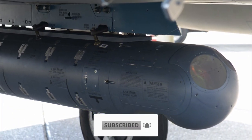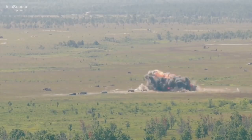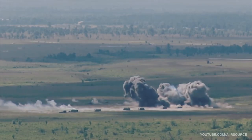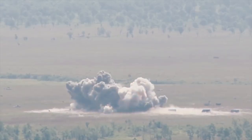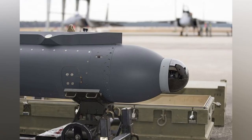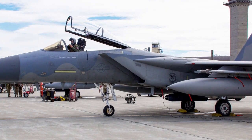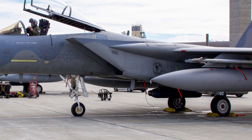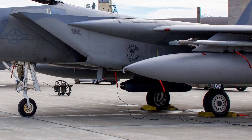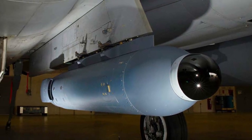Fighters are sometimes fitted with special pods used to identify, target and destroy ground targets. But Lockheed Martin has developed new technology that can detect air targets remotely, without the use of radar and anonymously — and the radar cross-section of the opponent's aircraft won't matter. U.S. Air Force F-15C Eagle fighters based at Kadena Air Base in Okinawa, Japan, have been spotted carrying the Lockheed Martin Legion pod, apparently for the first time.